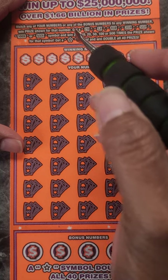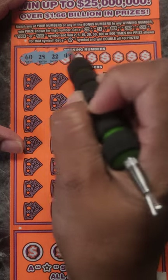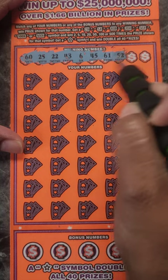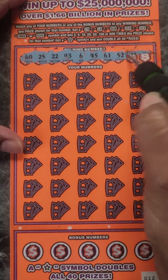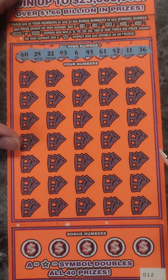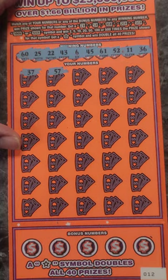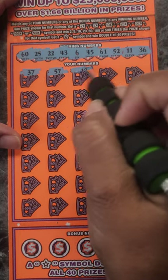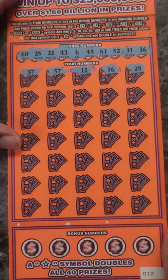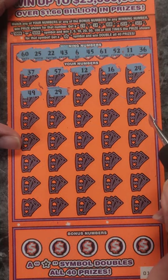So let's get scratching. 60, 25, 22, 43, 6, 45, 61, 52, 11, and 36. Okay, 37, 57, 12, 16, 24, 49, 29.